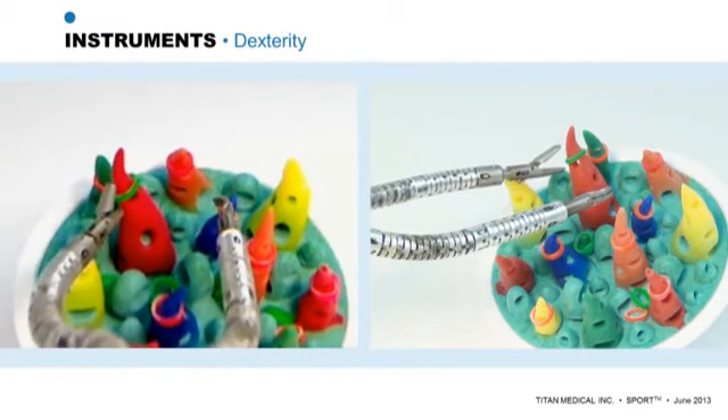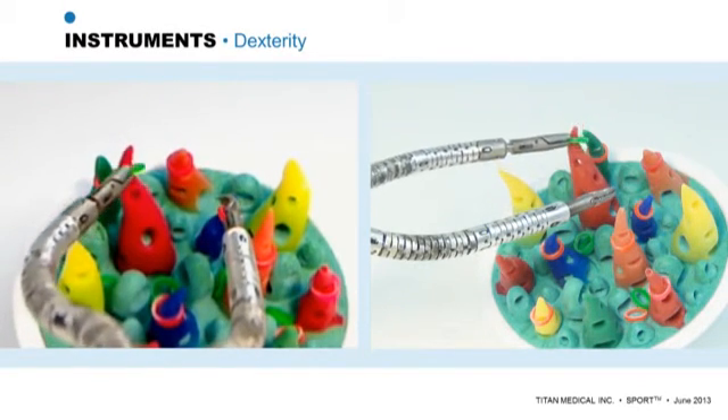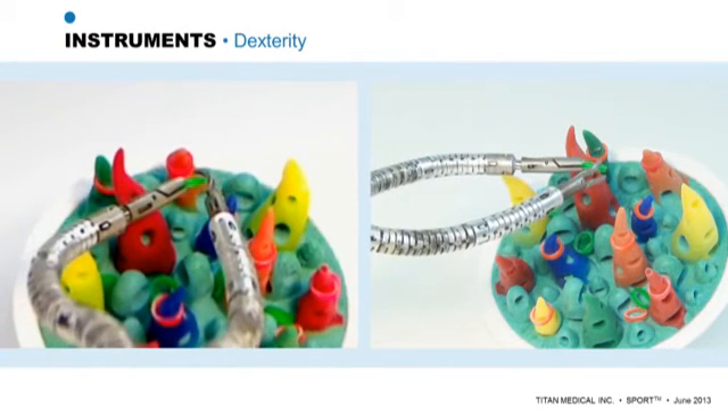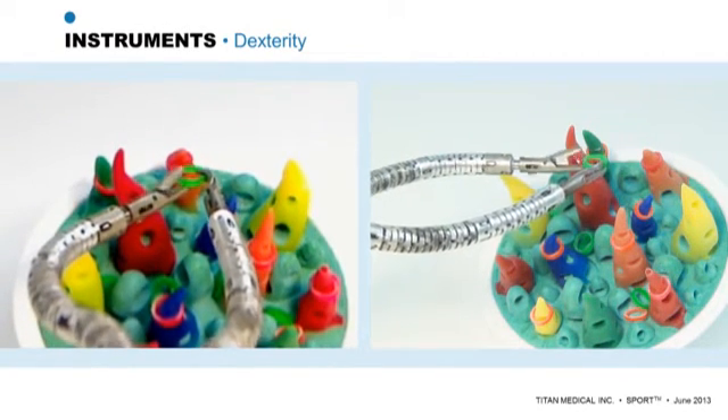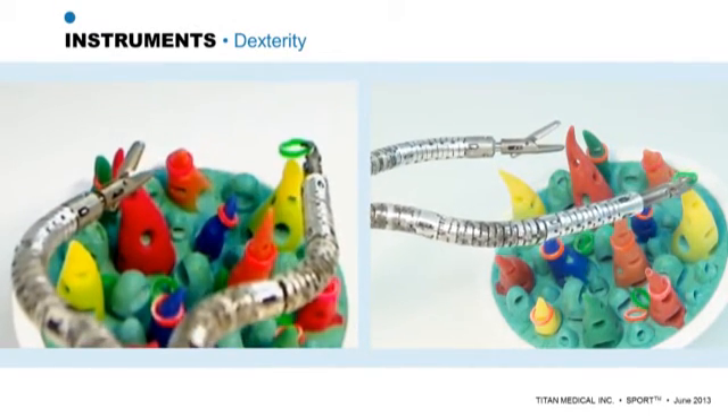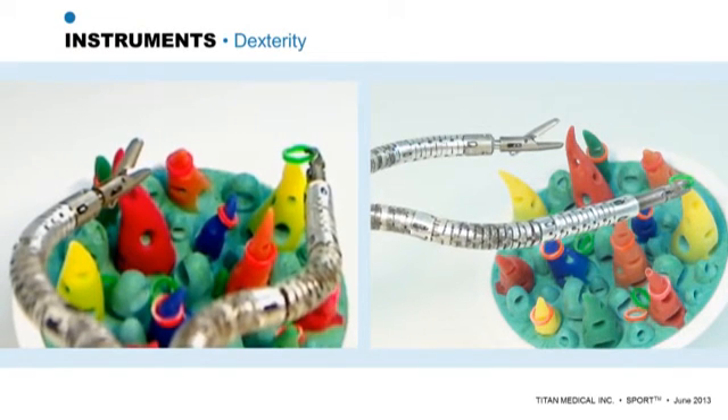The task is to remove a ring from one post with one robotic arm, then gently transfer the ring to the other robotic arm, and then place the ring on a different post using the second robotic arm. This is analogous to a module used to measure surgeon proficiency in various types of surgery.